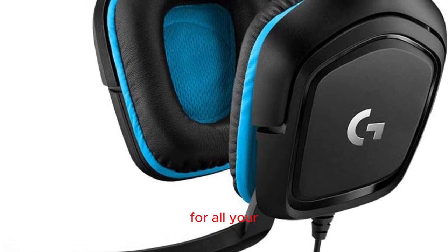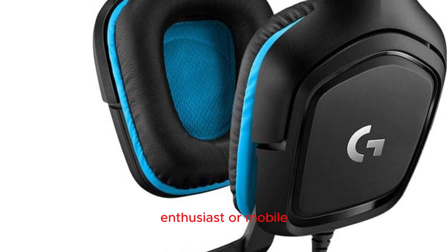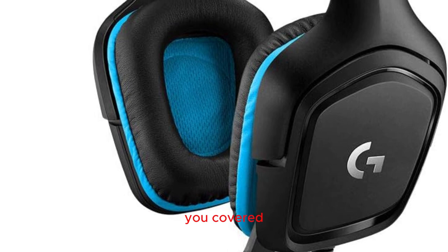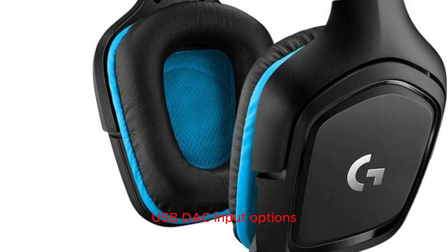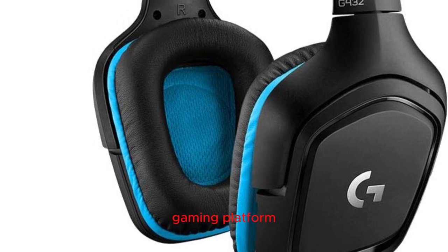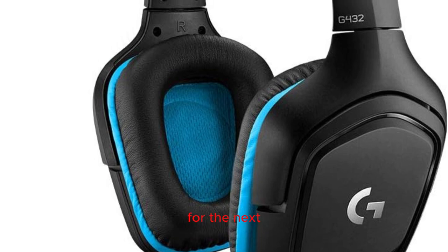Versatile connectivity for all your gaming platforms: whether you're a PC gamer, console enthusiast, or mobile gaming aficionado, the G432 has you covered. With simple 3.5mm or USB DAC input options, this headset seamlessly connects to your preferred gaming platform. Switch between devices effortlessly, ensuring you're always ready for the next gaming adventure.